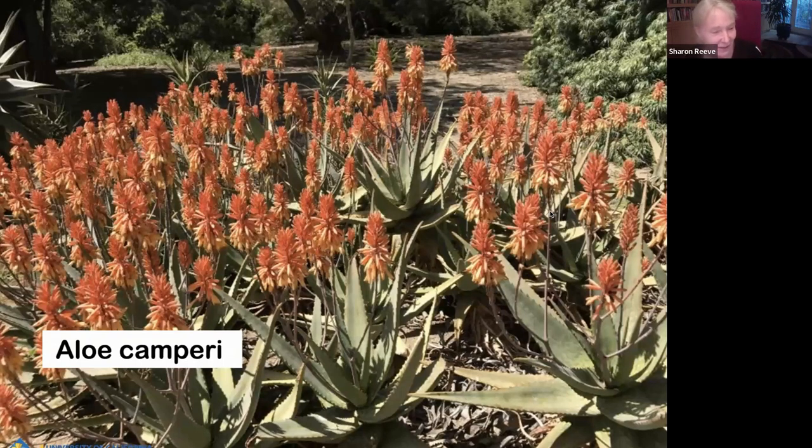Aloe Campari — this one does offset. This is a larger aloe; it can be about three feet tall without the inflorescences. It blooms in early summer, really heavily. It's a really attractive aloe. It only blooms the one time though, so keep that in mind.